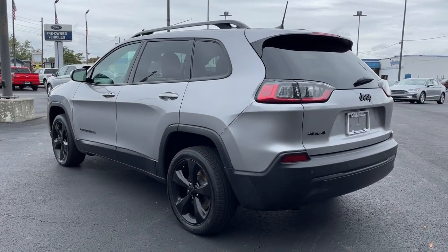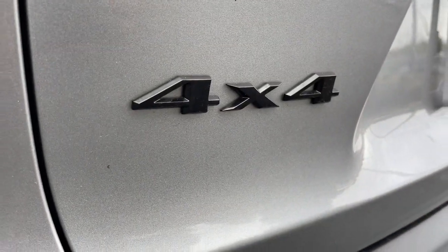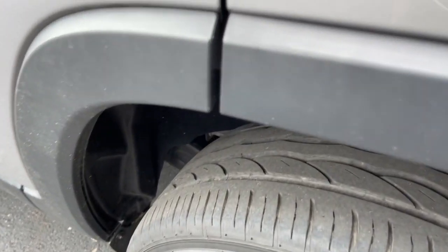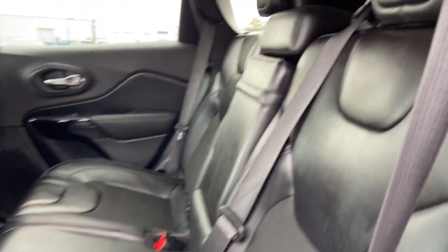These are just some of the great options this vehicle comes with: keyless entry, backup camera, four-wheel drive, fog lamps, heated mirrors, keyless start, satellite radio, aluminum wheels, blind spot monitor, and power driver seat.